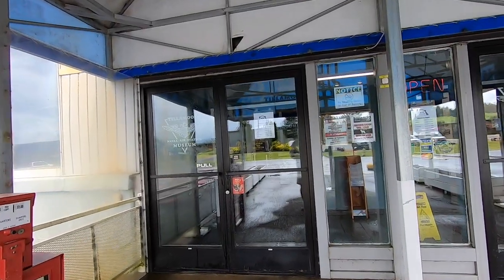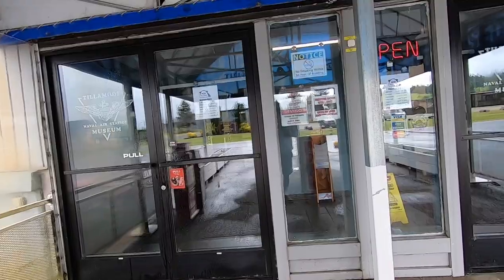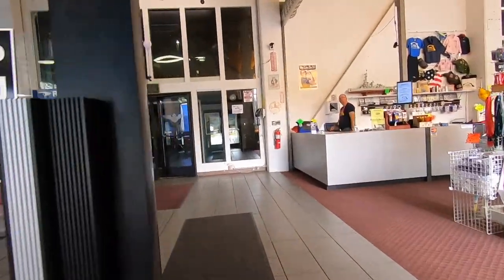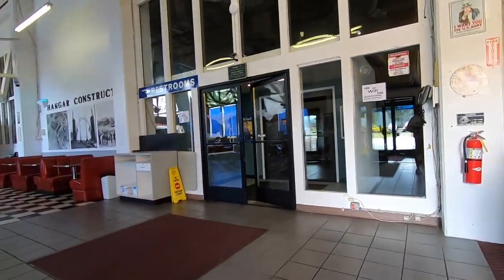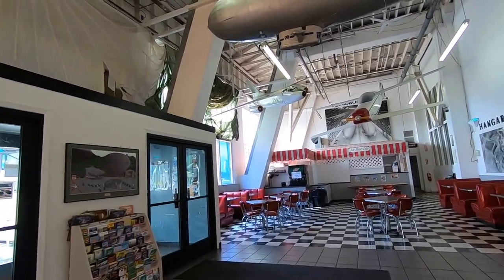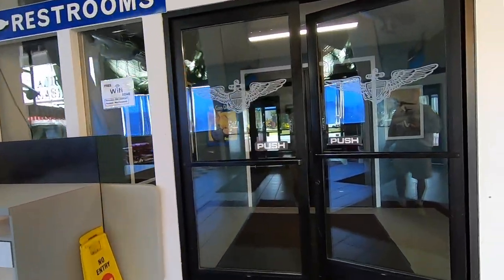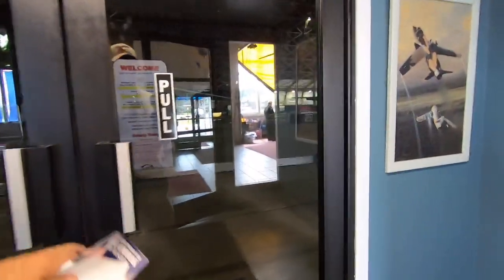Okay, here we go. It says open — Tillamook Air Museum. I think it's $10 to get in. It was $10.50. Looks like a little café, restaurant in here. Let's go wander.